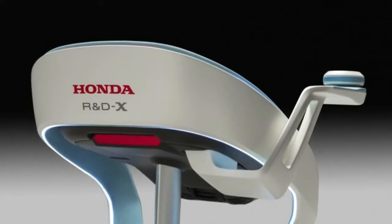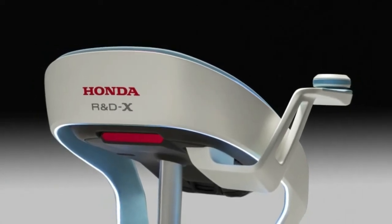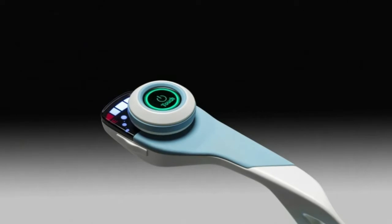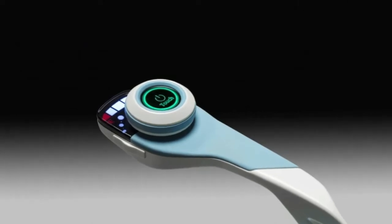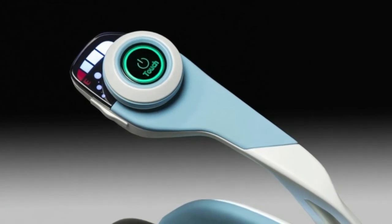As examples of uses for the portable energy system, Honda showed its PCX Electric, a scooter powered by the Mobile Power Pack, and the 4W vehicle concept based on the Honda Pioneer 500 side-by-side ATV. Also powered by these batteries are the robots Honda displayed at CES.